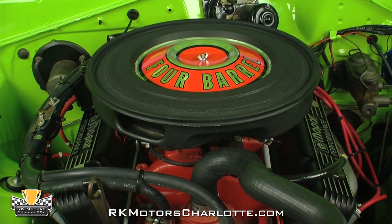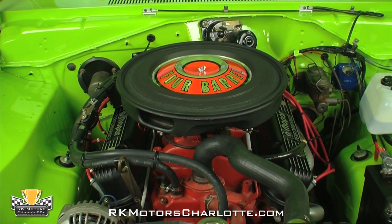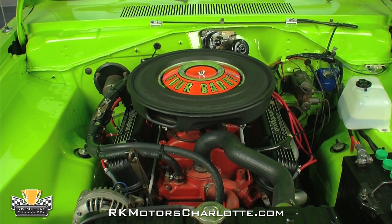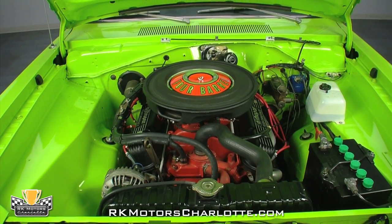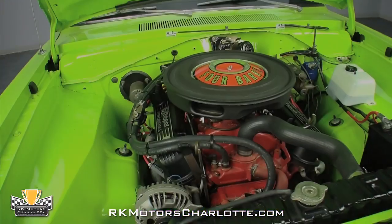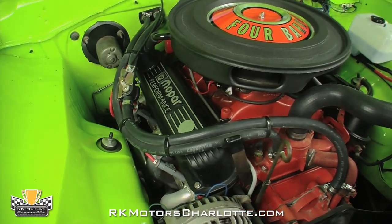Under the car's hood, you'll find a clean 1971-era 360-cubic-inch V8 with date-correct heads and correct orange paint. Completely rebuilt and properly detailed during the car's restoration, the Sublime Green engine compartment is extremely correct and the stout small block runs every bit as good as it looks.